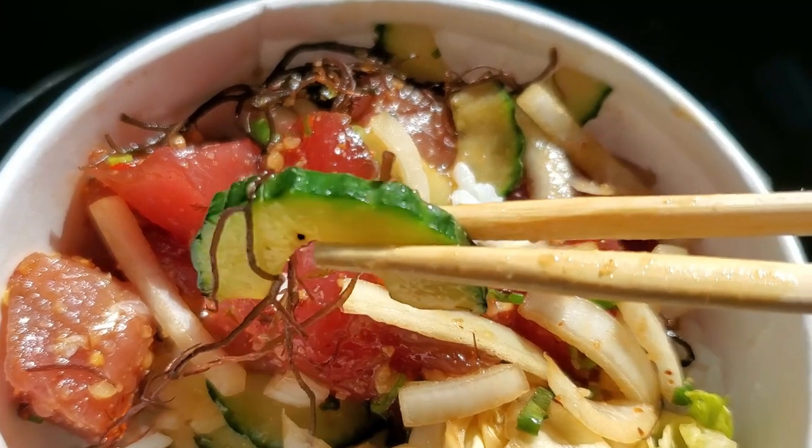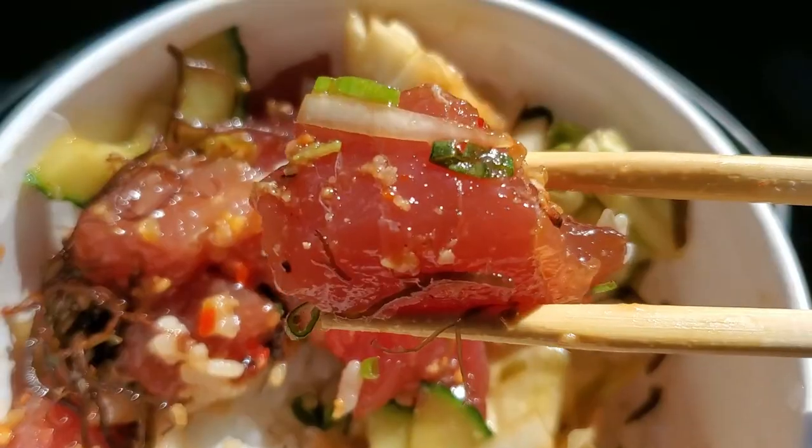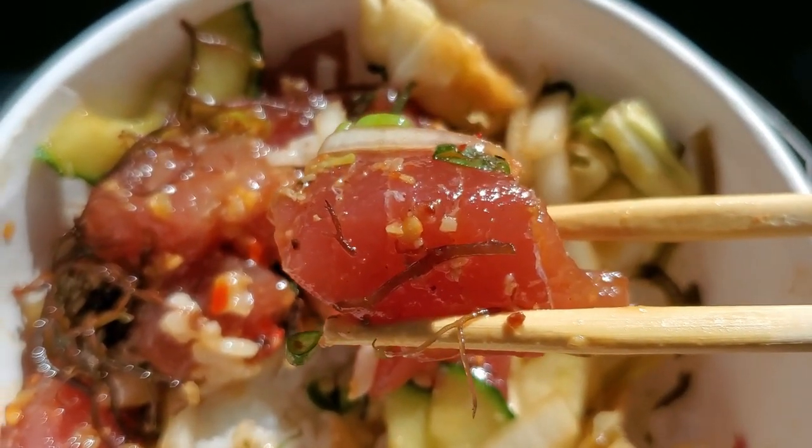In this Hapa Boy mix they have sliced cucumbers as well as onions. It cleanses the palate — very fresh like a cucumber should be. It kind of balances out the heat. This does taste quite spicy; there is a lot of Hawaiian chili pepper in this, so if you're not into spicy things you might not want to get the Hapa Boy. They have other interesting poke bowls like miso garlic poke, so there are other options if you don't like spicy things.